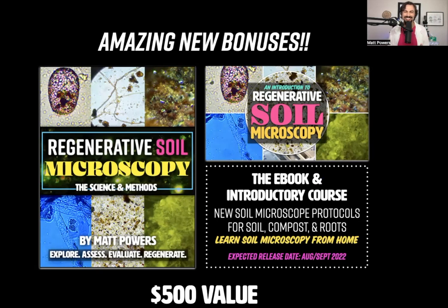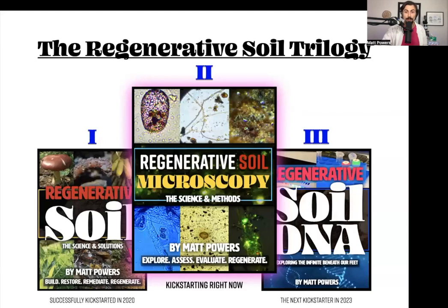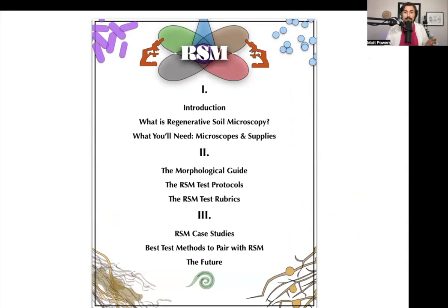I have six other courses that can fit that profile so we can swap it out. This is a $500 value included with certain signups. This is so high in demand right now — people want to know with a microscope what's actually going on. This is the next part in the trilogy. Regenerative soil is actually part of a trilogy, and this is the next book. You get to preview the next course by getting this e-book before it's even out in print. It's regenerative soil microscopy.